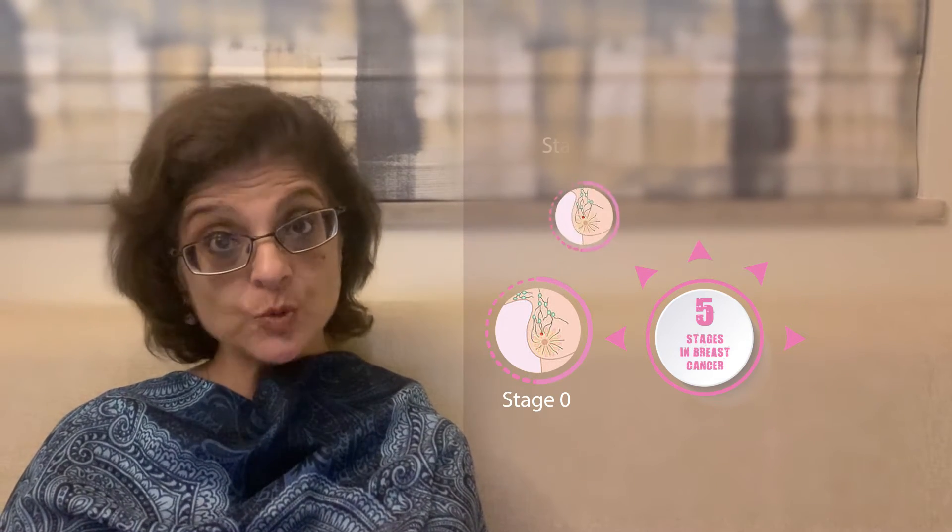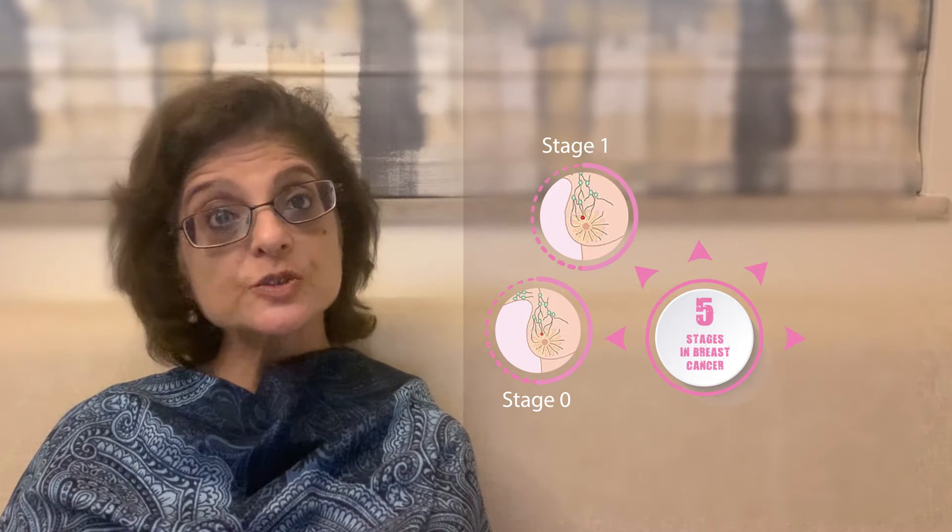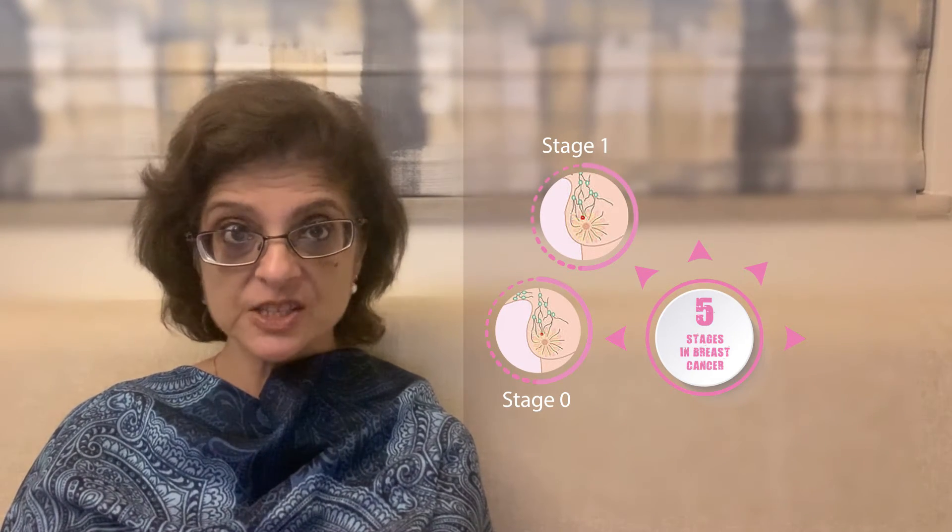Then there is Stage 1. Stage 1 tumors are those which are smaller than 2 cm and confined to the breast tissue.